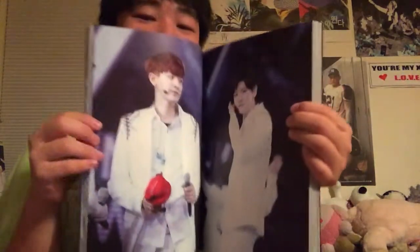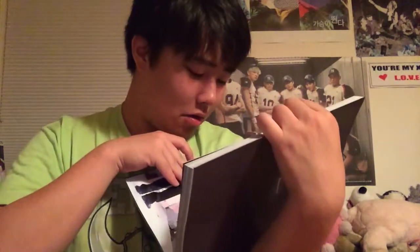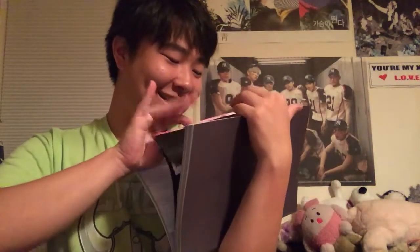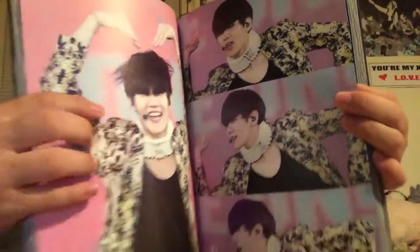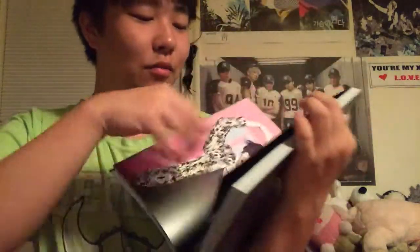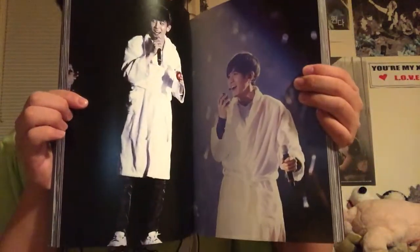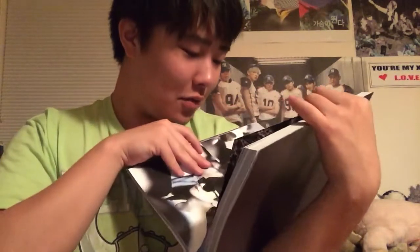That one is also amazing. Chanyeol looks so good — I like it when he had red hair. There's so much to handle. Baekyun — okay, what is this Elizabethan collar you've got going on? Can we remove that? Oh — bathrobe, I see you. Oh my god, these two — that is flawless.